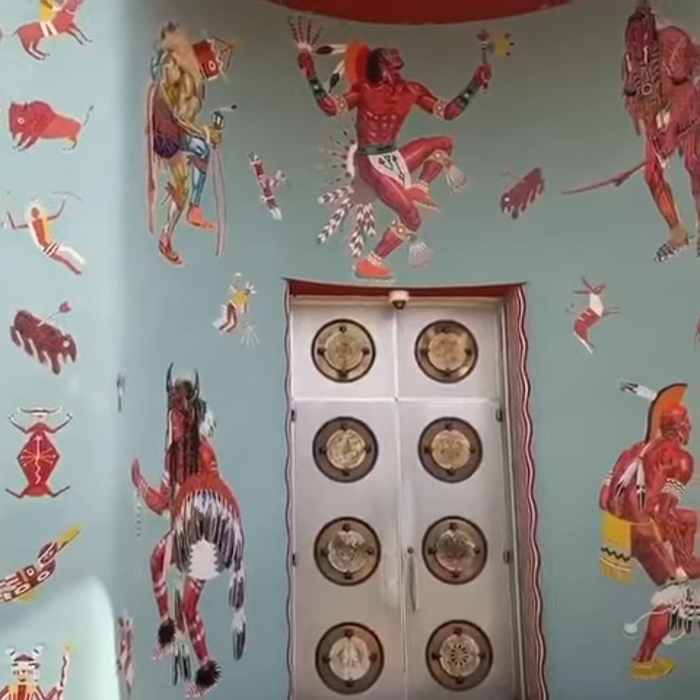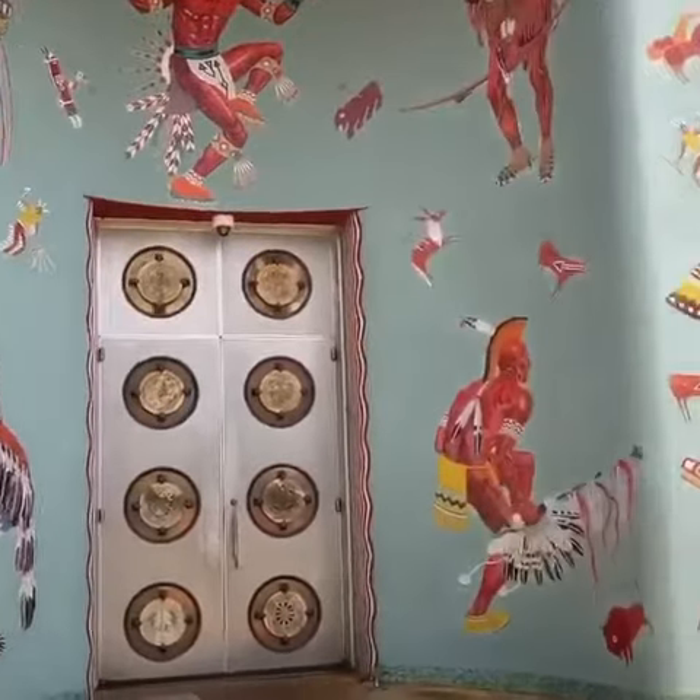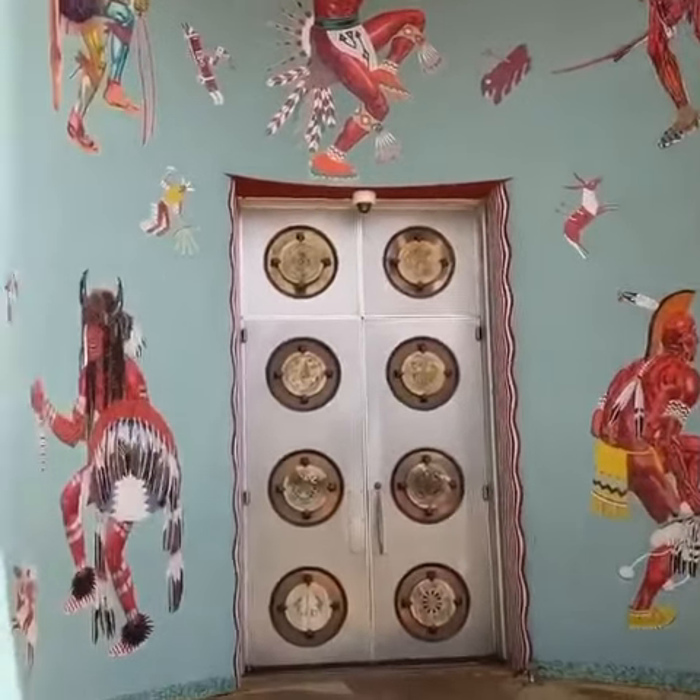Anyone who's been to Wooler Rock or has seen images from Wooler Rock will recognize these iconic doors. They've been the background of many family photos for generations.